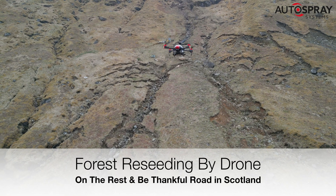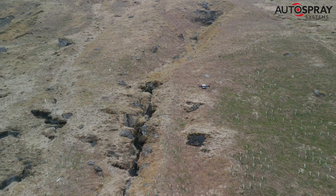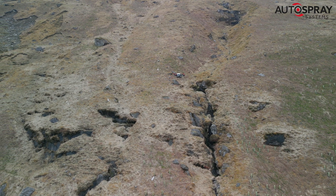This was the toughest job we'd ever tackled. Bill Jones of Forest Research had asked us if our big XAG P40 drone could be used for reseeding forestry land in Scotland. Well, naturally, the answer was yes.